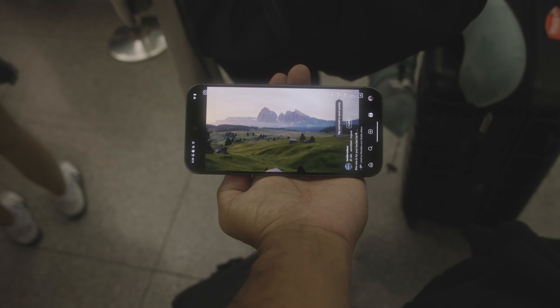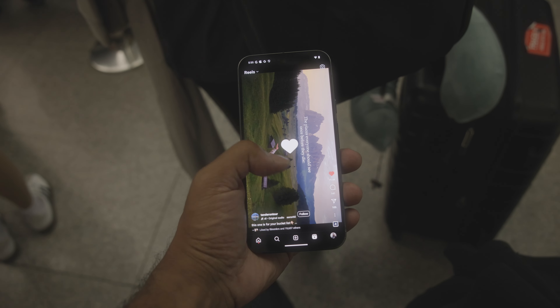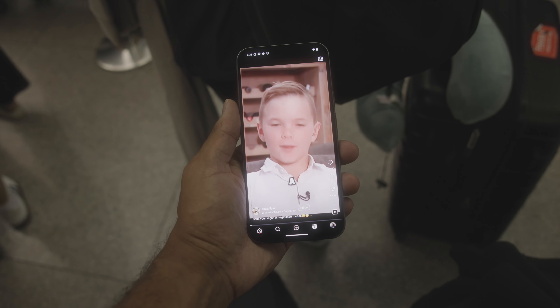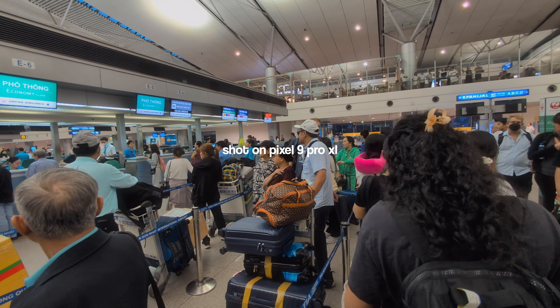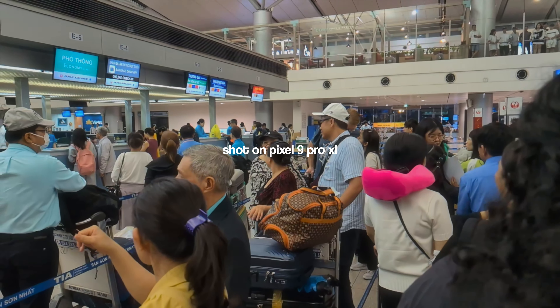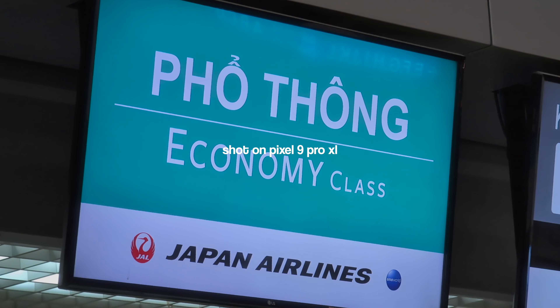We had to wake up super early at 5am to catch the first of our three flights back home to Toronto from Vietnam. We checked out of our hotel and called a Grab, which is what most people use in Asian countries instead of Uber. Once we arrived at the airport, I really started to push the Pixel 9 Pro through its paces and switched over from my Canon R5C to the Pixel 9 Pro to record most of my videos. I really enjoy shooting on the Pixel 9 Pro XL over the Canon R5C because of how much lighter and more comfortable it was to use.